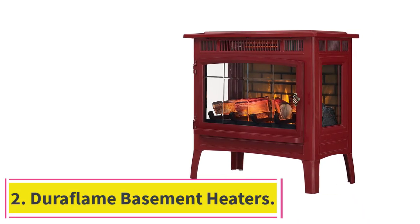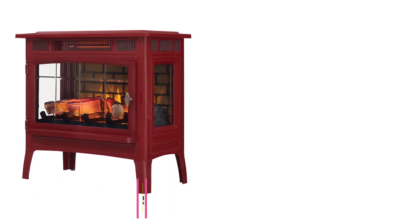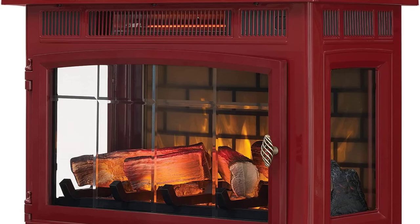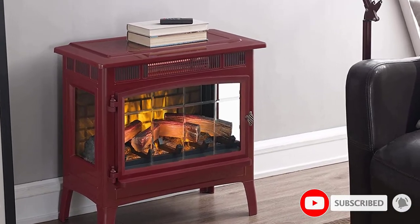Number two: Duraflame basement heaters. Duraflame is yet another viable option if you are looking for basement heaters which not only offer good functionality but also look great at the same time. This Duraflame basement heater can be a great pick for many because of its fireplace-like design, which looks pretty amazing.